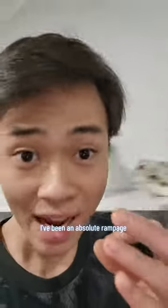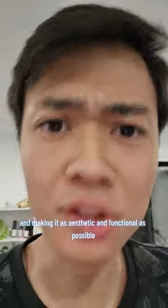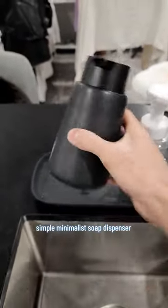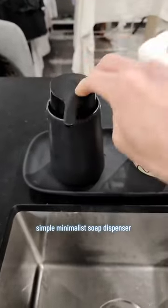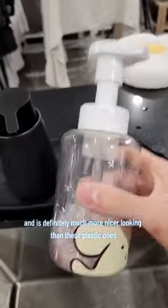I've been on an absolute rampage trying to find every single little detail I can find in this house and making it as aesthetic and functional as possible. One of the things I improved is this soap dispenser. It's just such a contemporary design — simple, minimalist — and it just matches the whole kitchen. It's definitely much nicer looking than these plastic ones.